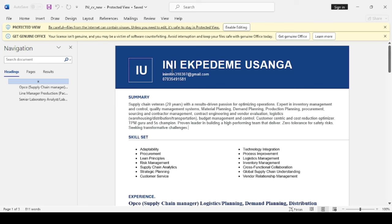Moving on to the header. The header is supposed to include your first and last name, your email address, and phone number. We used 'IU' here, so let's assume that's for Osanga — I'm so sorry if I don't pronounce your name correctly. Your email address is fine. Your phone number is fine. You didn't add your location, so I don't know if there's a reason for that. Maybe you're using the CV to apply for a remote job, which is fine.